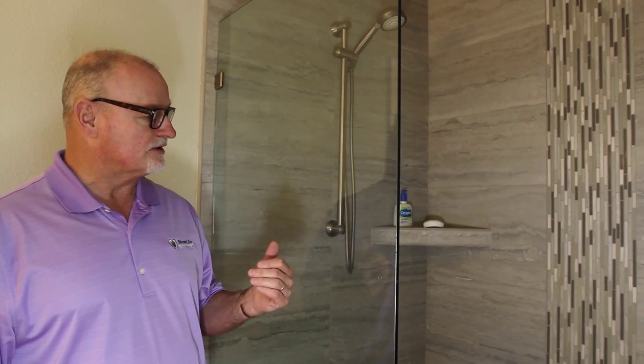Chuck Winkles here at New Life Bath & Kitchen. We remodeled this bathroom in this shower area. Actually, this is my shower. I'm pretty proud of it, really enjoy it.